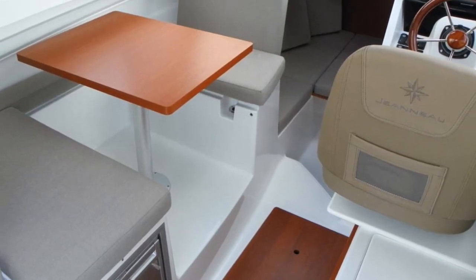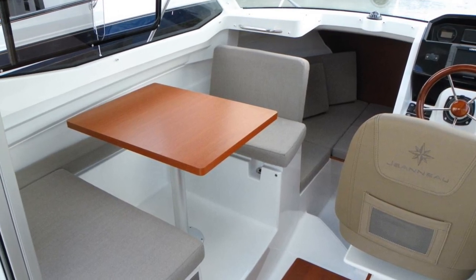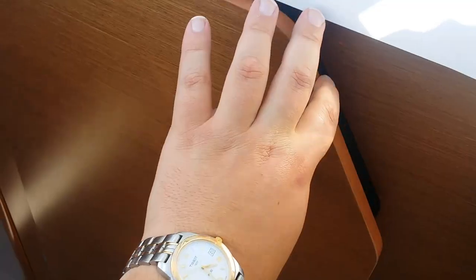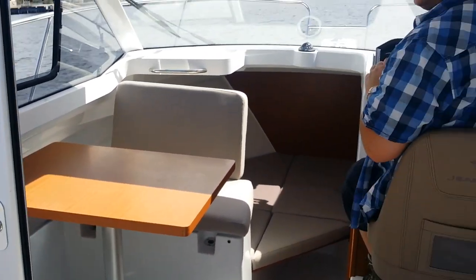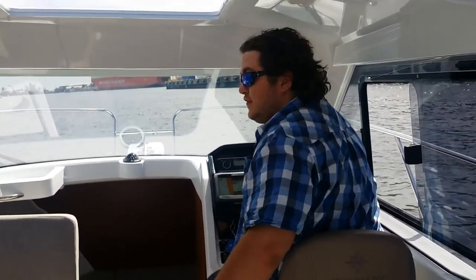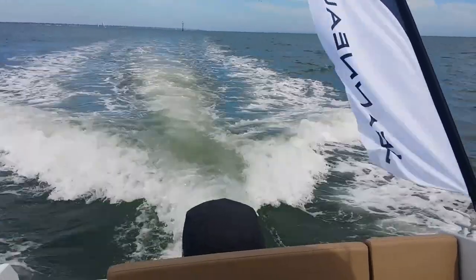Jason behind the camera is sitting comfortably in this little two, three, or four person dinette which can be converted into a bed. It has a fully enclosed helm, a proper electric toilet, a nice small double berth up ahead, everything is non-slip, and a nice big sliding window. This particular boat is powered by a 150 horsepower four-stroke Mercury.